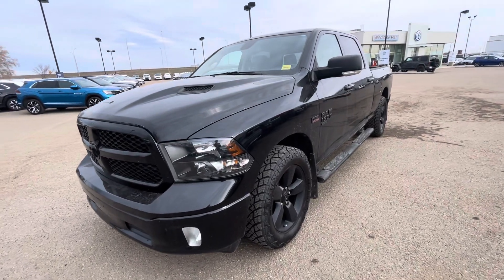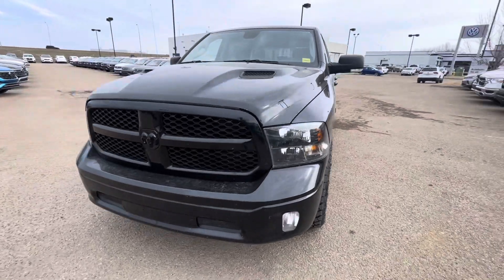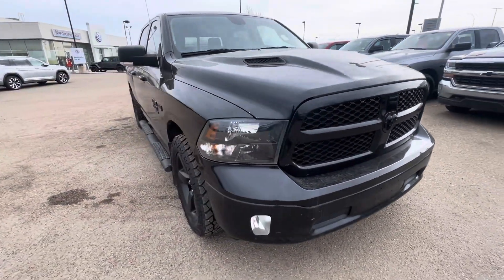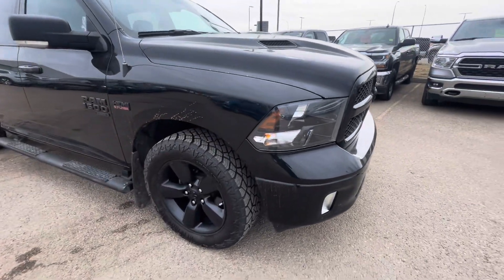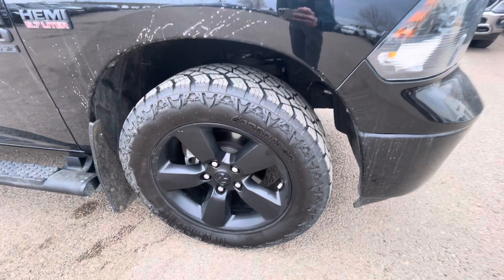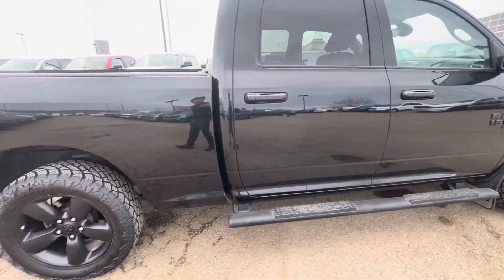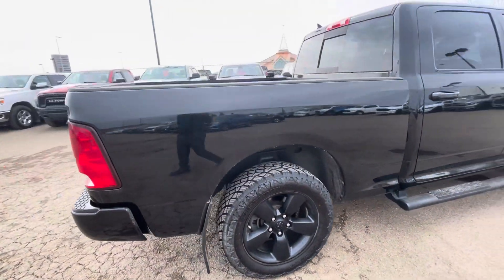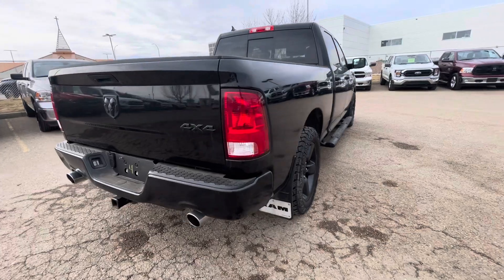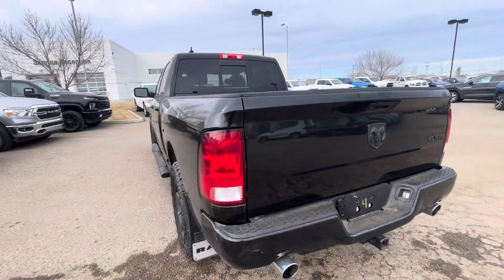All right Medicine Hat, do I have a beauty here for you — a 2021 RAM Classic 1500 Crew Cab. It's got 35,000 K, single owner, no accidents reported. Really nice aggressive tires with lots of tread. You've got your running boards, spray-in bed liner, backup camera as well. Black on black, and the interior has got a nice gray cloth to it — super comfy. This is a beautiful truck.